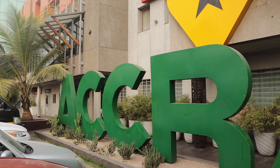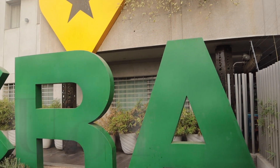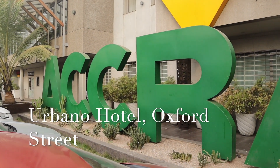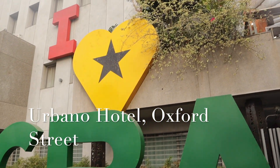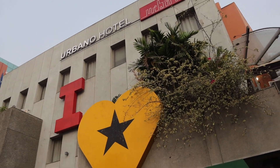While we were walking on Oxford Street we saw Urbano Hotel. It's a top hotel located on Oxford Street and provides amazing hospitality. They have the 'I Love Accra' sign where you can come and take pictures — the pictures we took were definitely Instagram worthy. If you're looking for a hotel to stay in the Oxford Street area, definitely stay at Urbano Hotel.